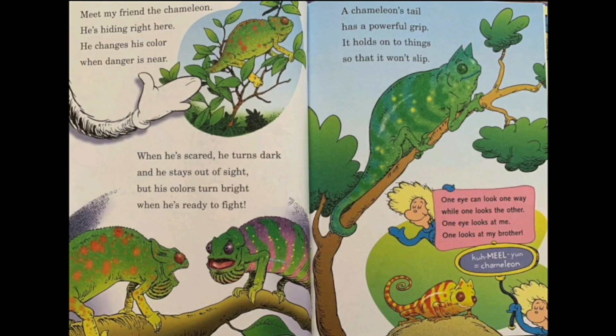Meet my friend the chameleon. He's hiding right there. He changes his color when danger is near. When he's scared, he turns dark and stays out of sight, but his colors turn bright when he's ready to fight. I'm gonna stay a bit away from this chameleon. A chameleon's tail has a powerful grip — it holds on to things so it won't slip. One eye can look one way while the other looks the other. One eye looks at me, one eye looks at my brother.